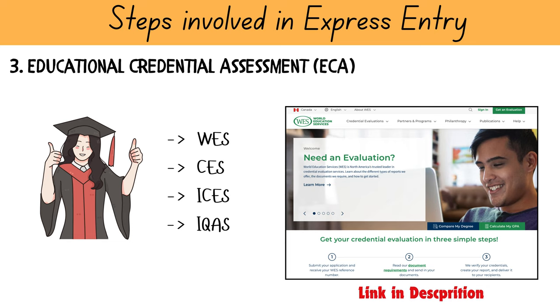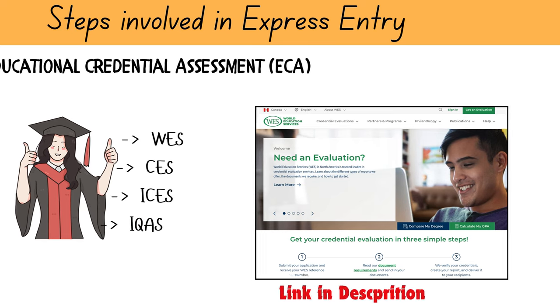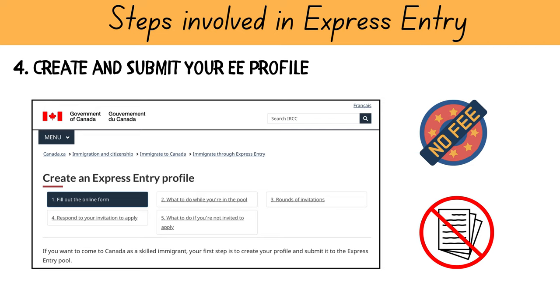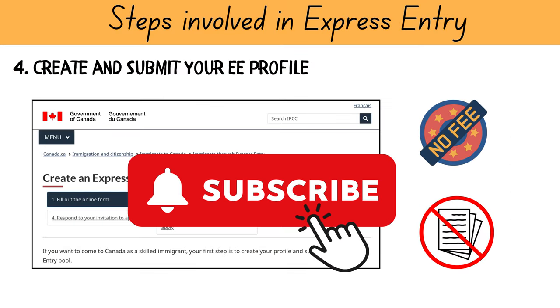Once you have your language test results and ECA ready, the next step is to create and submit your Express Entry profile. This is completely free and you do not need to upload or submit any documents at this stage. As this is a very crucial step, I will show you how to create and submit your Express Entry profile in a separate video on our channel, so don't forget to subscribe.